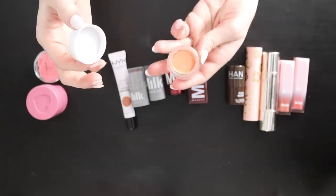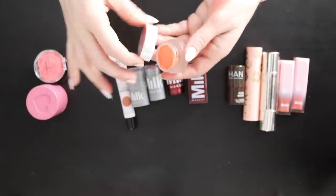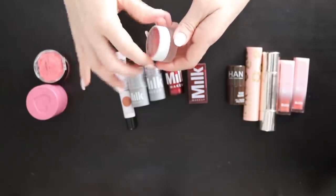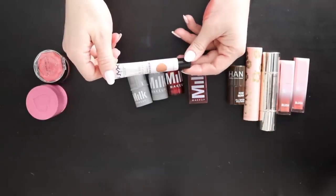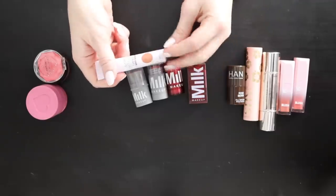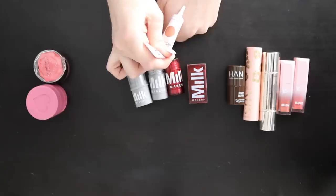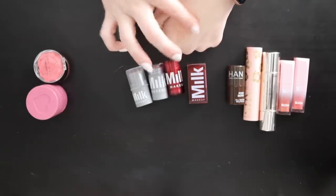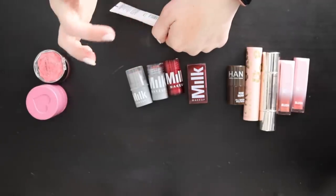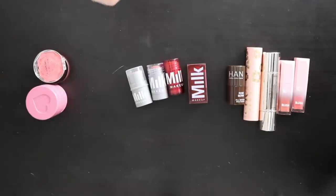The XX Revolution cream blush is just orange and it's starting to dry up and crack away from the walls, so this one's going in the trash. Then the NYX Bear With Me Luminous Cheek Serum — I don't remember using this at all. After swatching it's kind of a burnt orange that just disappears to nothing on the skin, so I'm getting rid of that one too.